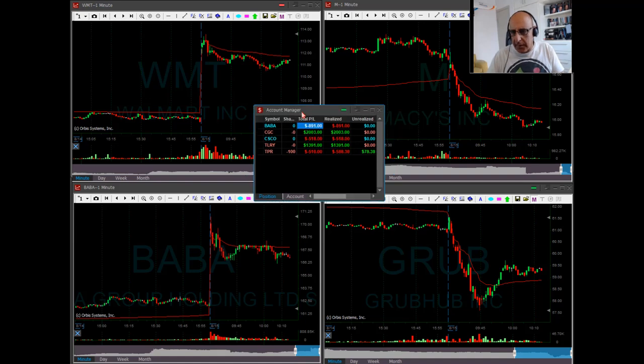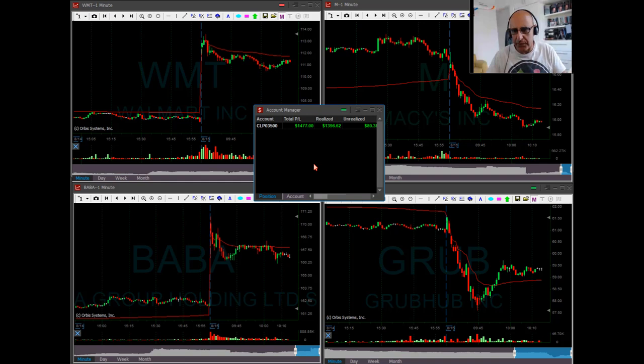As I mentioned, here's the end result. BABA is a losing trade and CGC is a nice winner. That was a short. Cisco tried to go long. Fade TLRY was a good trade, and then two trades in TPR. The result is $1,400, almost $1,500.